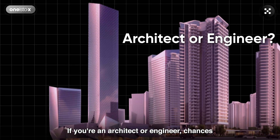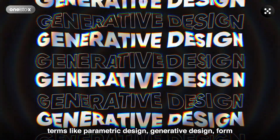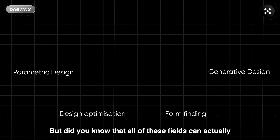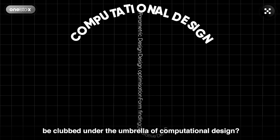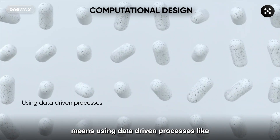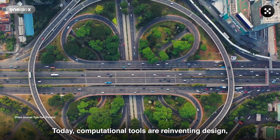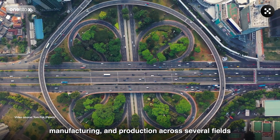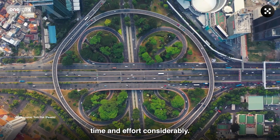If you're an architect or engineer, chances are that you would have come across terms like parametric design, generative design, form finding, or design optimization. But did you know that all of these fields can actually be clubbed under the umbrella of computational design? To put it simply, computational design means using data-driven processes like automation for designing efficiently. Today, computational tools are reinventing design, manufacturing, and production across several fields by unlocking creative potential and reducing time and effort considerably.